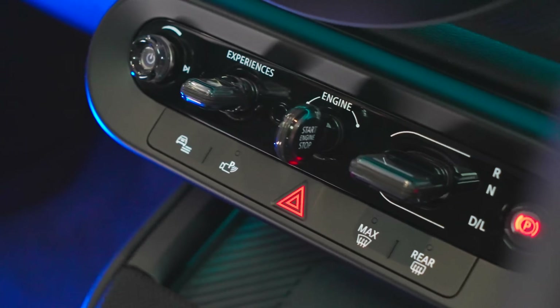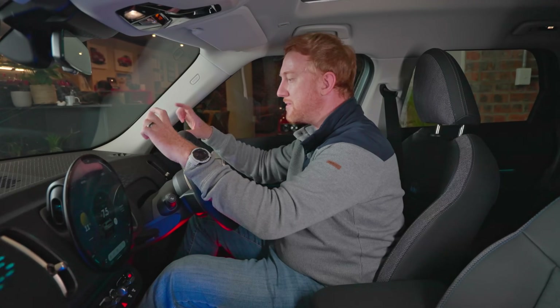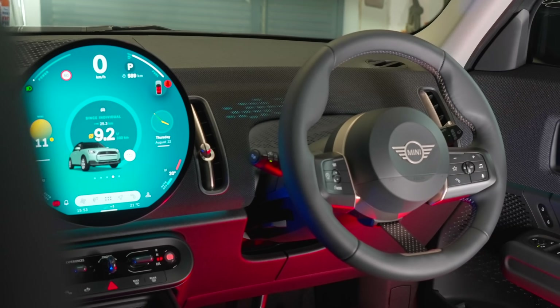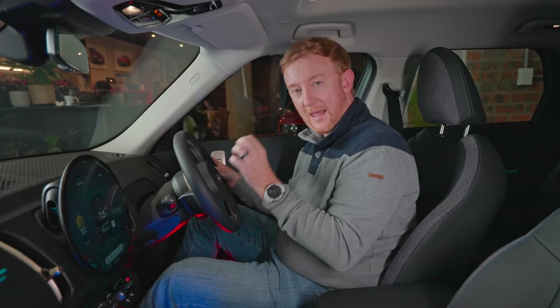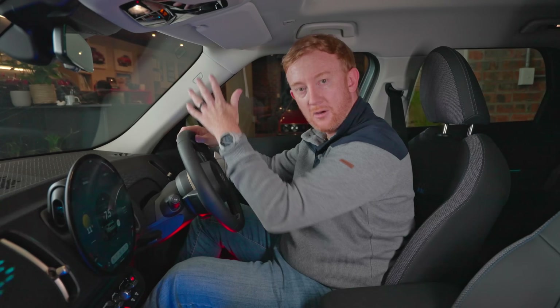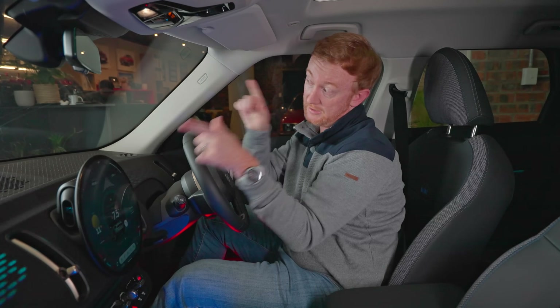As cool as this interior is, I have a couple of issues. This dashboard is all nice and feels great, but there's no instrument cluster. Everything you need is on this circular infotainment screen. Cleverly, Mini will sell you a heads-up display which will have your speedo and current road conditions, but I don't really like having to keep one eye on the road and the speedo simultaneously like an awkward chameleon.